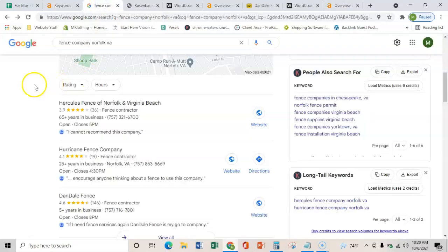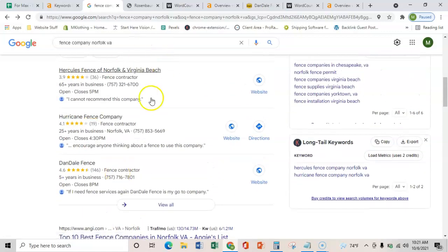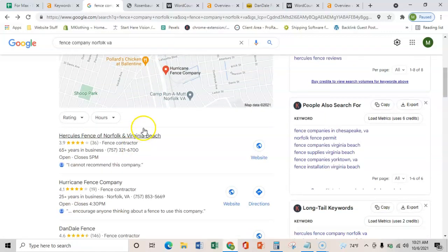The third and final thing I wanted to show you is how to get into this map pack here. That's through citations, which is just a business's name, address, and phone number placed on various directories throughout the web, such as Yelp, Facebook, or the BBB. That just verifies that you're in the local area and you're not just another website on the internet. Once you get more of those than these guys, you'll start ranking here. This is really important because the map pack brings in about 25% more customers than the organic listings, because it's trusted more by Google and by the customers.